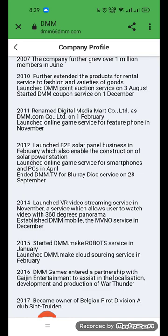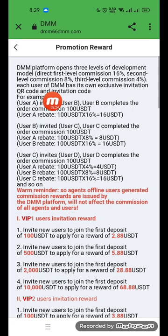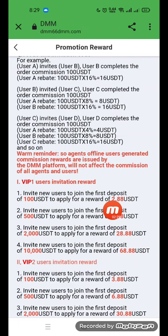The DMM platform uses a three-level deposit commission model: first level commission is 60%, second level is 8%, and third level is 4%. Commissions from agents and offline users are issued by DMM and will not affect the commission of other agents. New users who make their first deposit can apply for a reward of 2.8.